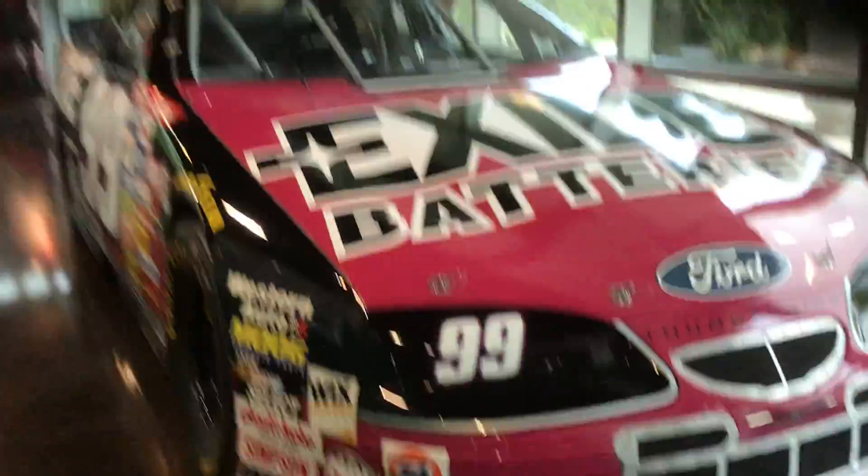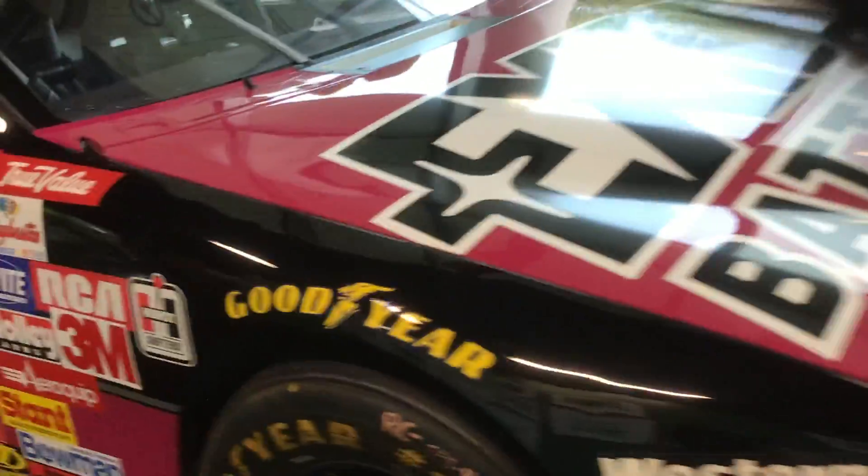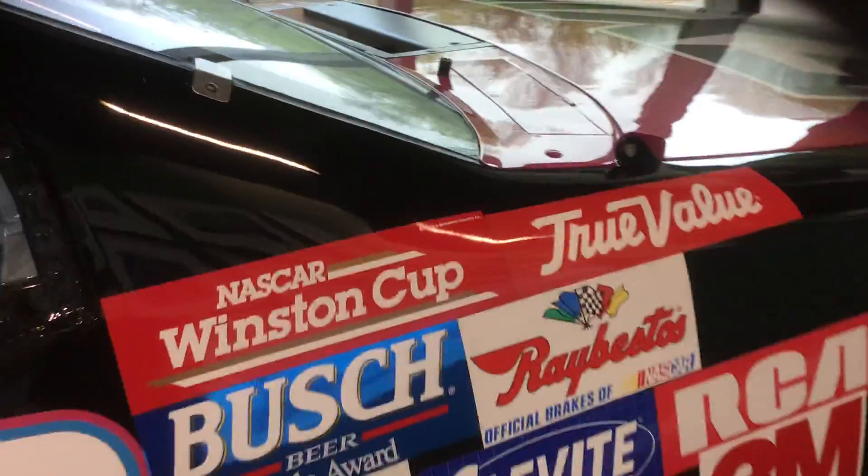Here we go — XI Batteries car. My favorite Roush driver other than Mark Martin, ever. This number 99: Jeff Burton, '97 I think.